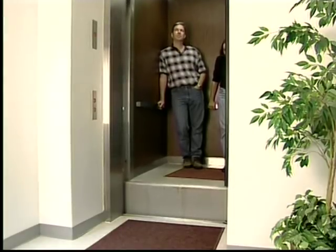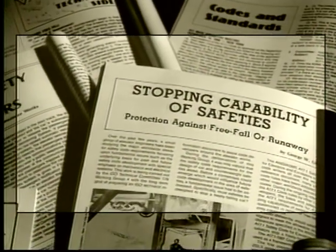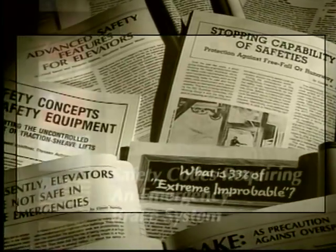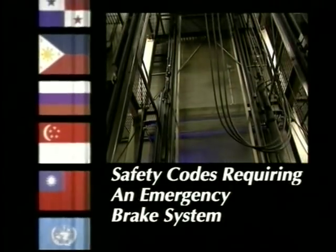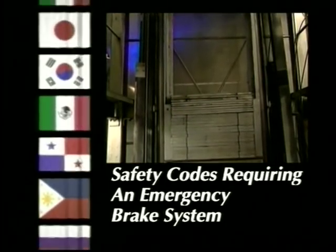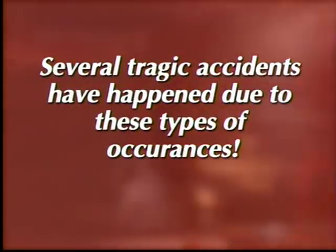An elevator may actually leave the floor with the doors open. Until recent years, devices to protect against these potential catastrophes were relatively unheard of. Many articles and discussions have targeted the need for protection against injuries caused by cars leaving the floor with the doors open and over-speeding in the up direction. Today, safety codes in Canada and Europe — and soon in the United States — require that all elevators in new construction be equipped with an emergency brake system.